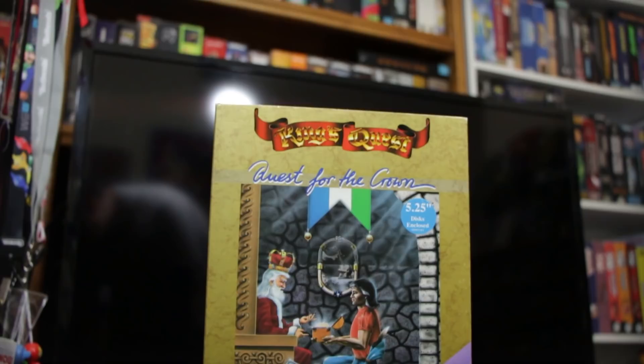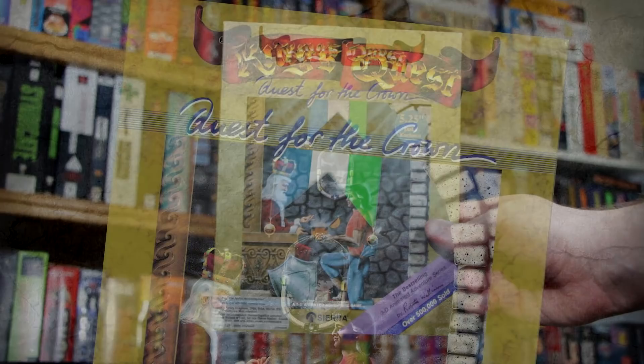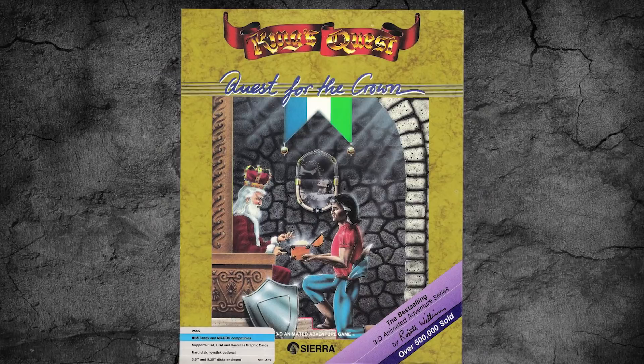There's hardly another computer game with more prestige behind it than King's Quest, the game that placed the legendary Sierra Online and game designer Roberta Williams firmly in the history books. So it's long overdue here on LGR to take a historic look at the original game.